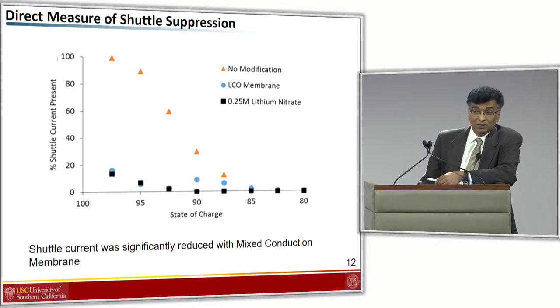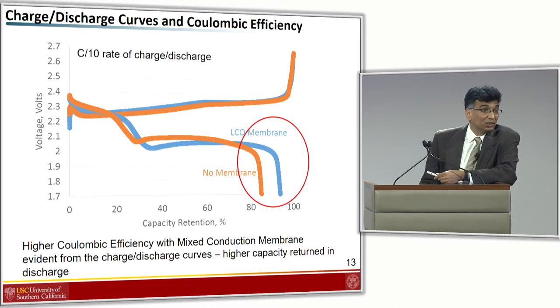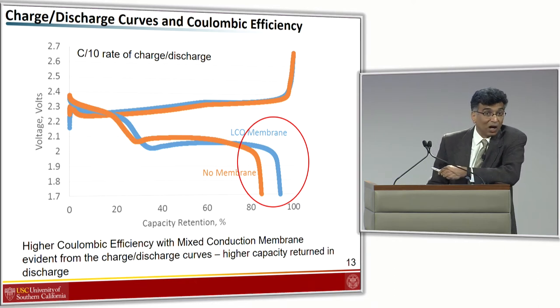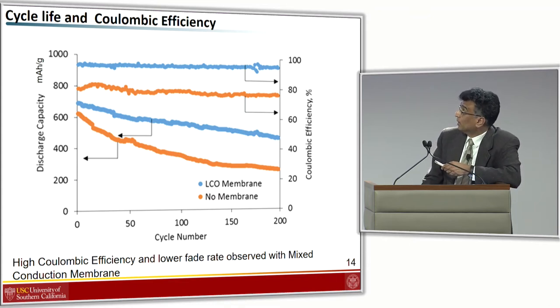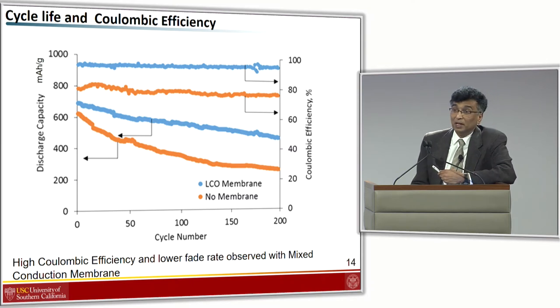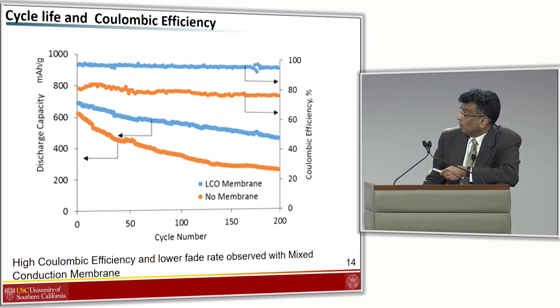We then charged and discharged the cell and found the voltages are very comparable. The discharge capacity is much higher than without the membrane, and the coulombic efficiency is actually pretty good. Continuing to cycle these cells and looking at cycle life and coulombic efficiency: with the membrane, you can get coulombic efficiencies as high as 96–97 percent, whereas without the membrane you are down in the 80s. Cycling over 200 cycles, there is a big difference in the fade rate. However, this proves the point that stopping the shuttle is not the answer to all our problems. Although we apparently have stopped the shuttle, there are still major issues with the lithium-sulfur battery that bring down the cycle life.